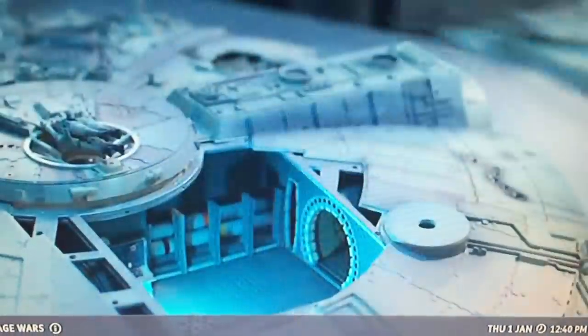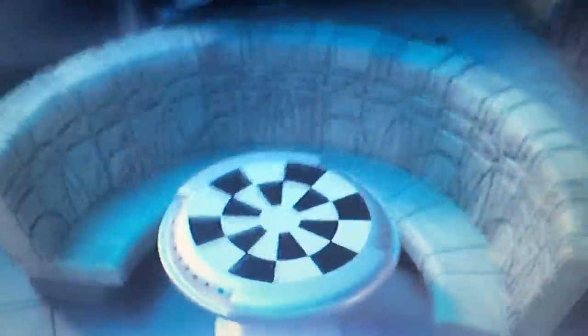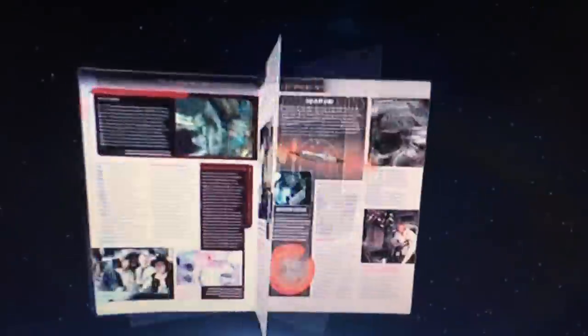Build the Millennium Falcon — a stunning one-to-one replica of the original Empire Strikes Back movie prop. Issue 1 out now.